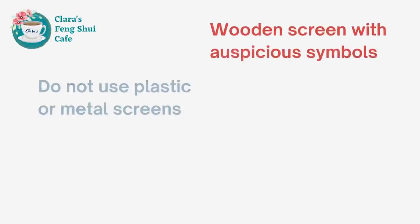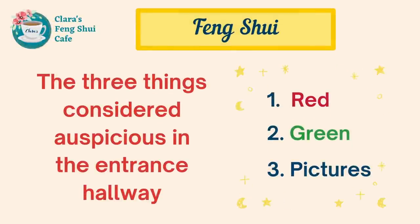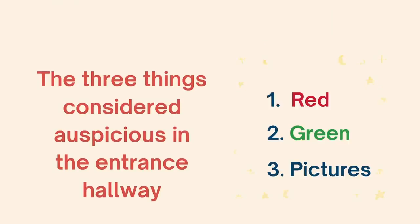Make sure the screens are not made of plastic or metal — they should be wooden screens with designs of auspicious symbols. In Feng Shui, the three things considered auspicious in the entrance hallway are red, green, and pictures. Now let's have a look at each one of them.